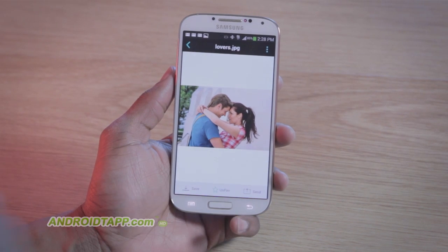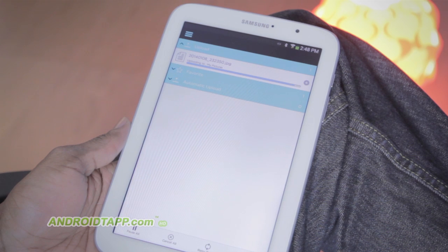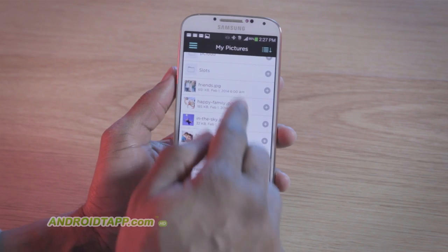An awesome feature is having offline access to those files that you mark as favorites. Plus, you can configure auto-uploads to create a pseudo-backup of your files.